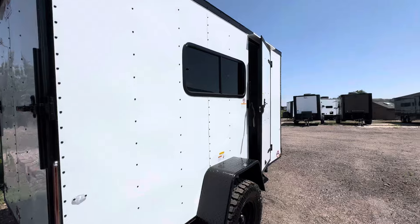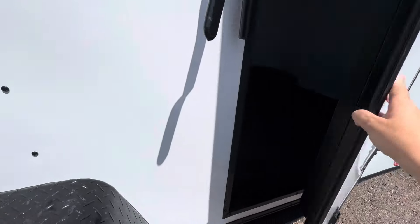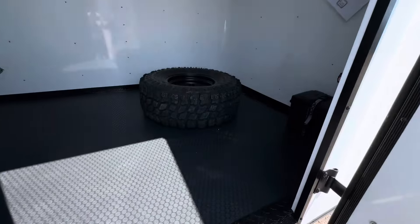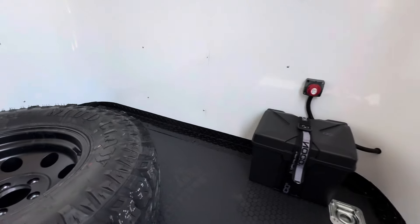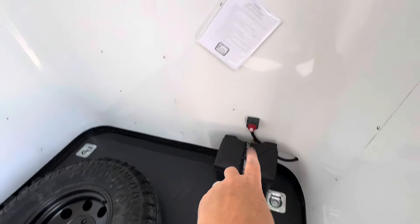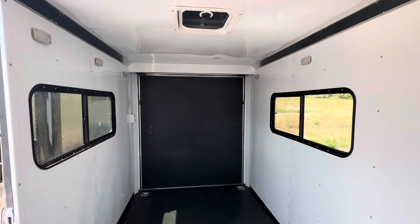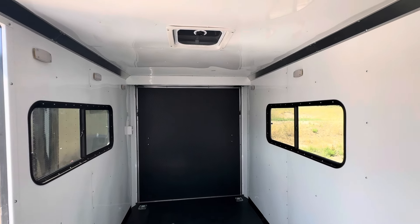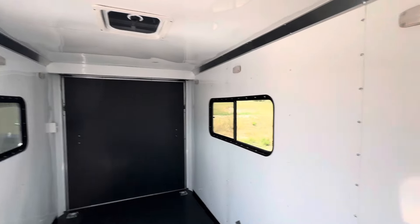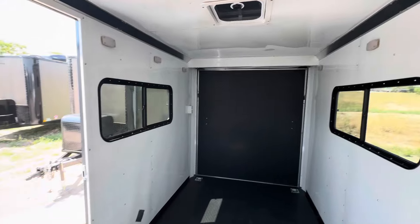We kept the awesome flooring in here — the noodle down, rubber coin up. We do have a battery, a battery box, and a battery disconnect — no battery charger. Four D-rings in the floor, and it's still insulated. We've got our windows in here, still with an overhead roof vent with the Max Air cover on it.